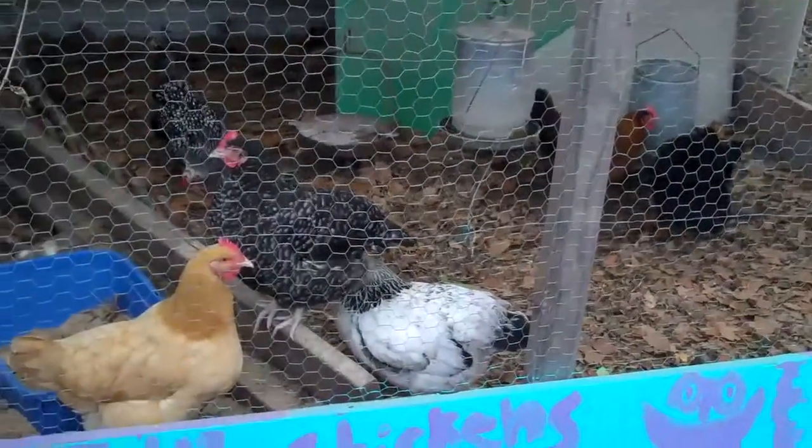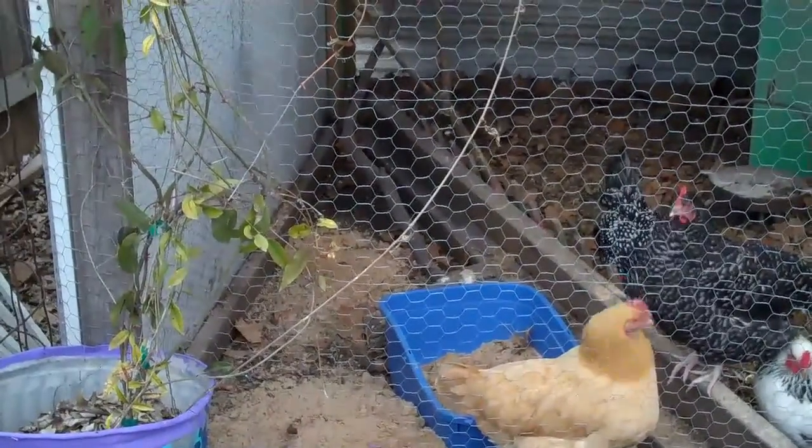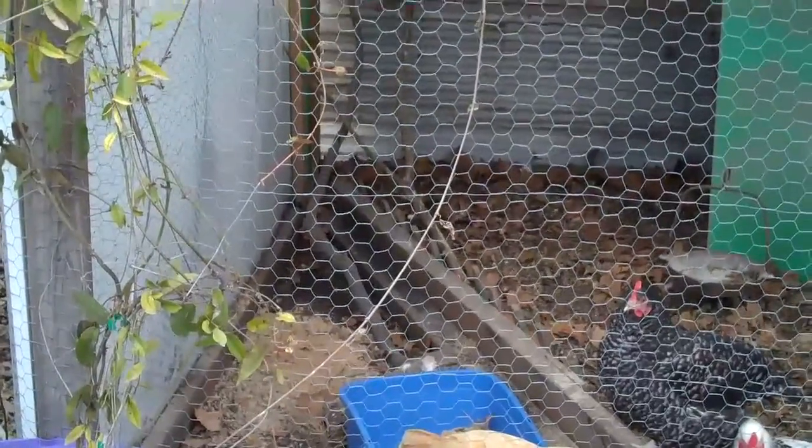The chicken coop does not let the chickens out into our yard. The birds, the girls, stay only in their coop or in an area which is beside and behind the coop.